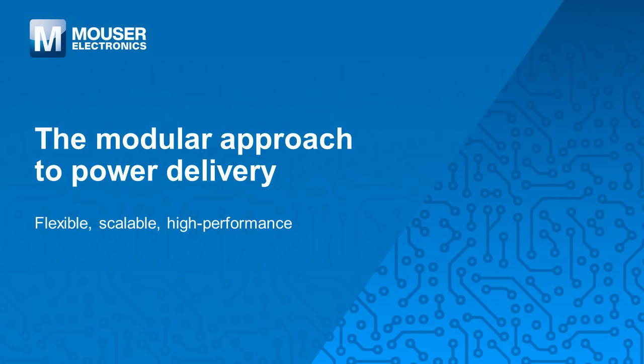In this video we are going to talk about the modular approach to power delivery by Viker.